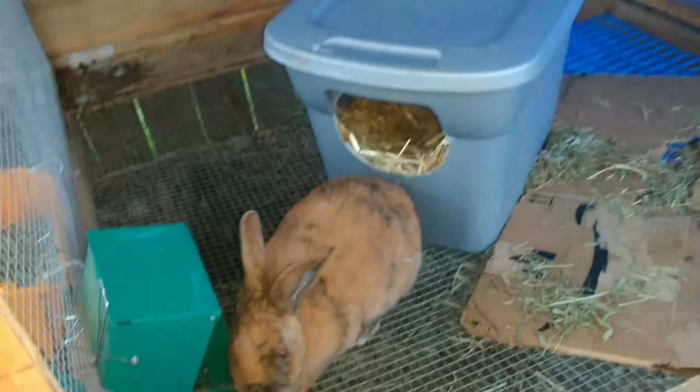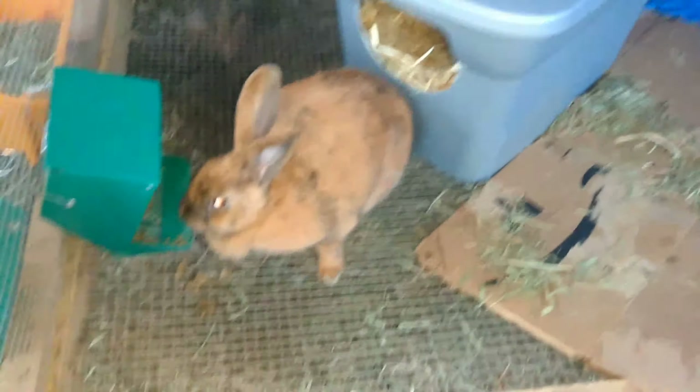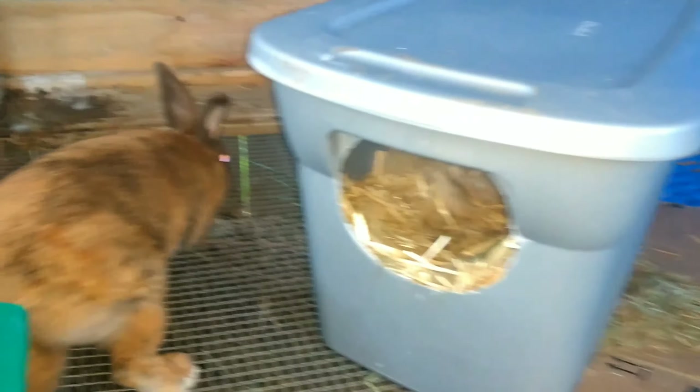Alright, can you close it back up for me? And then last but not least, we have our first babies — our mama here.